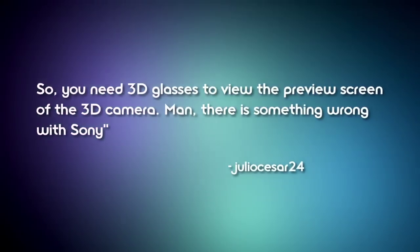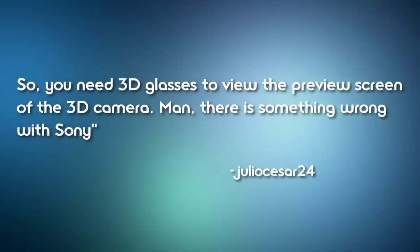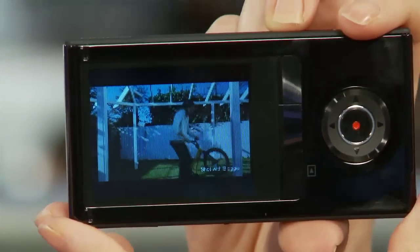JulioCesar24 wrote in asking about the preview screen. If by the preview screen you mean the built-in LCD, no glasses are required. The built-in LCD is auto-stereoscopic, which means it displays in 3D without the need for glasses. It looked really cool in person — pretty impressive.